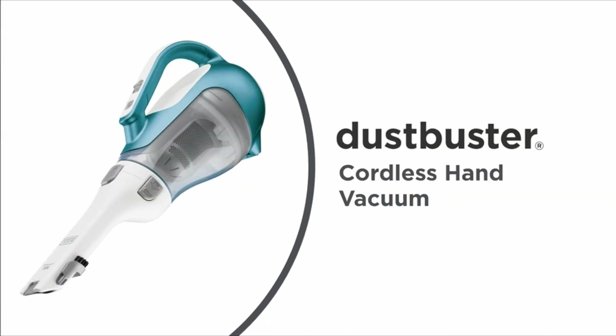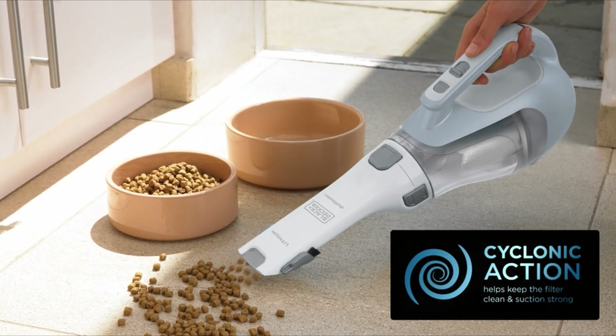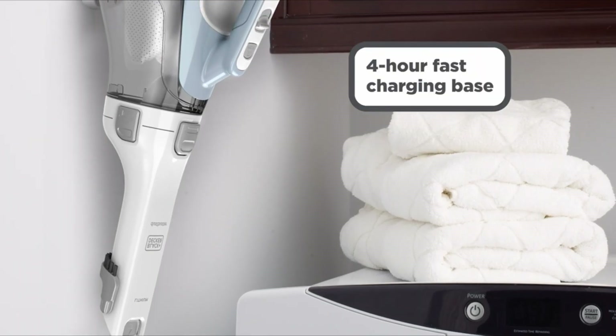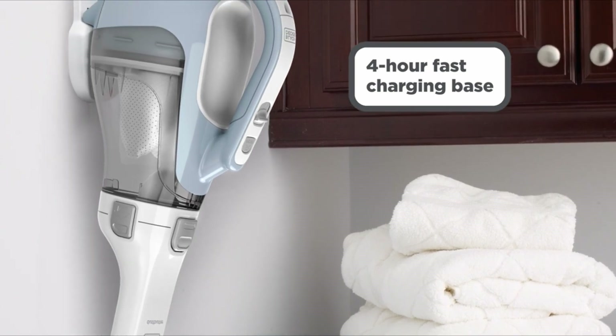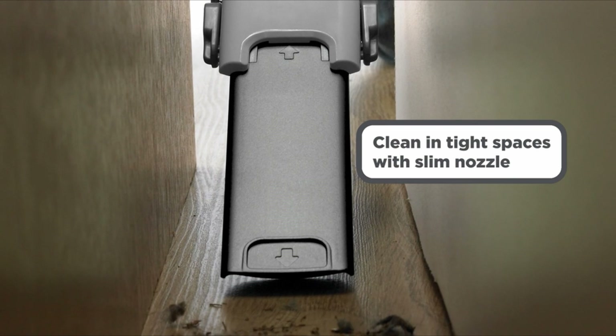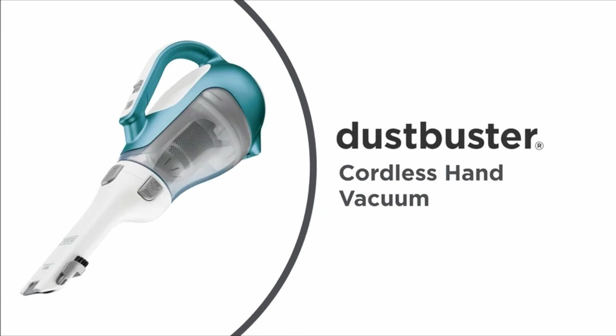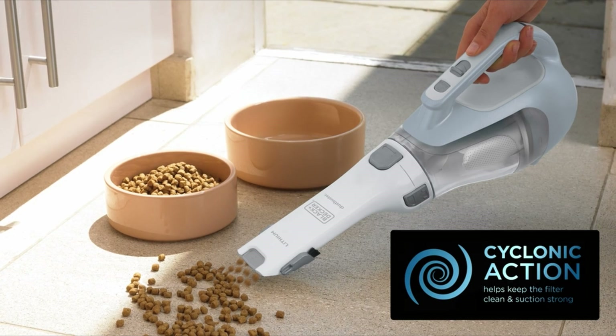Number 1: Black+Decker Dustbuster. The Black+Decker Cordless Lithium Hand Vacuum is a powerful and efficient dustbuster with a modern and intuitive design. It features a blue, white, and dark gray color scheme and a transparent dust cup for easy monitoring of debris collection. The vacuum is easy to operate and empty, with a 31.8-ounce dust cup capacity and a washable filter. The package includes two attachment tools — a crevice tool and a brush tool — for added versatility.